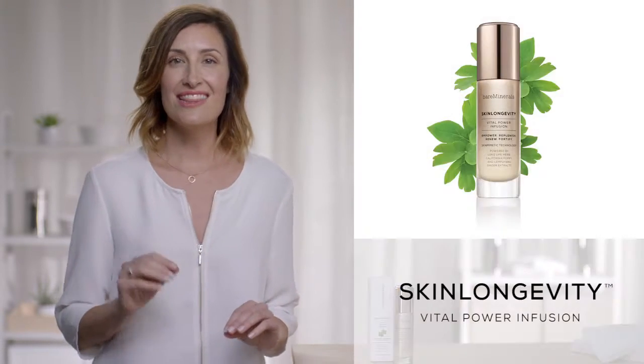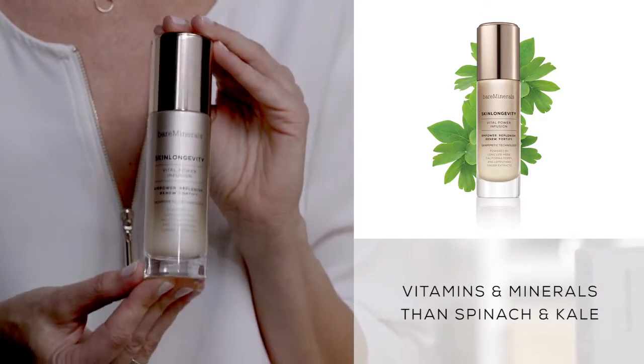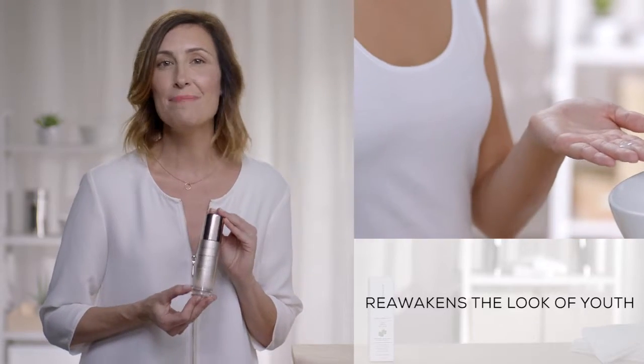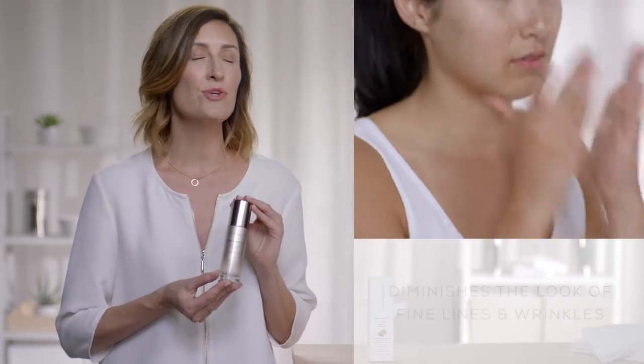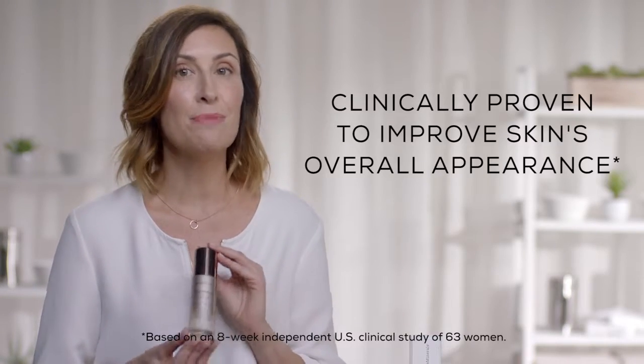This leads us into Step 2: Empower. Skin Longevity Vital Power Infusion is all about empowering your skin to look healthier and younger, longer. It's a lightweight serum essence with the patented, age-defying benefits of Long Life Herb. This vital step to your daily skincare routine will unleash your skin's youthful resilience and healthy-looking radiance. It's clinically proven to improve the overall appearance of your skin. Just a couple of pumps on your neck and face every morning and night will help to empower, replenish, renew, and fortify your skin.